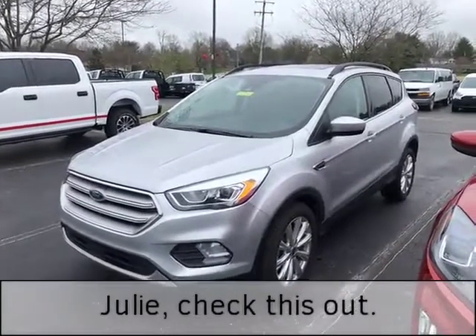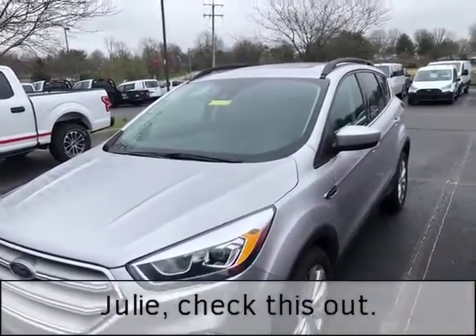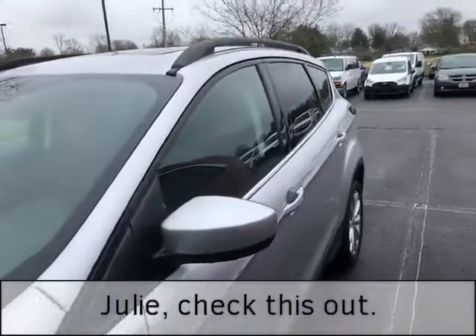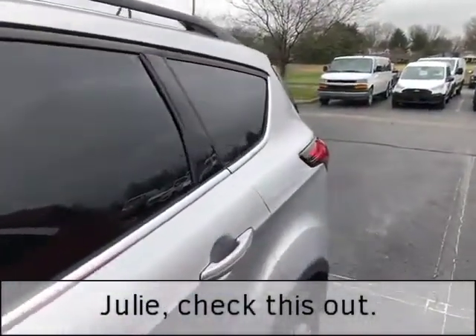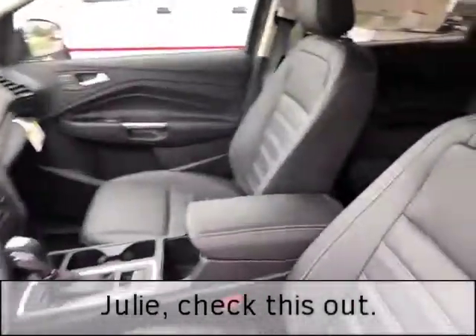Hi folks, Luanne Campbell, Jack Kane Ford for Sales Kentucky. Here is the 2019 Escape SEL, silver — it is gorgeous. It has a black leather interior, or rather, ActiveX interior.